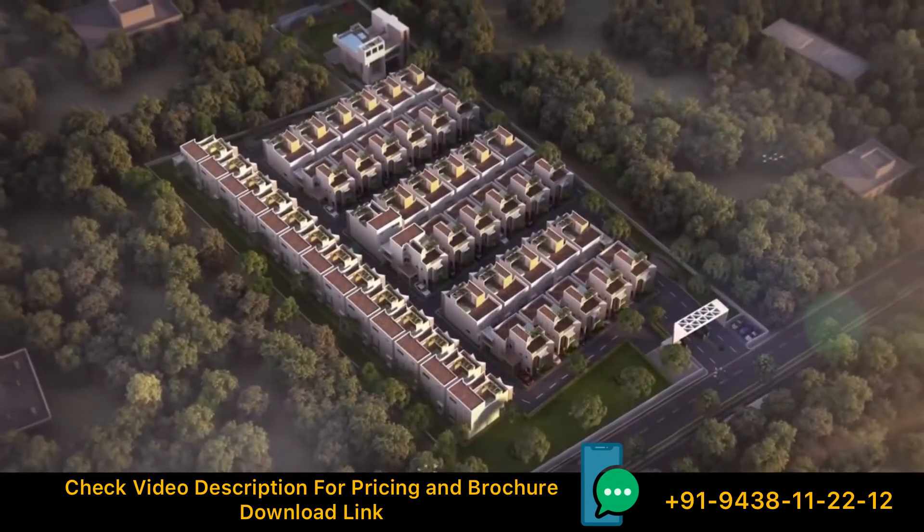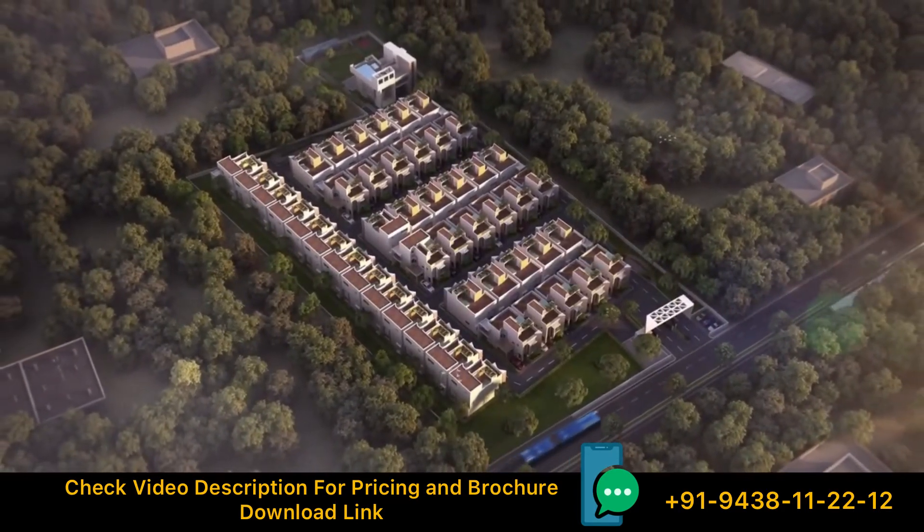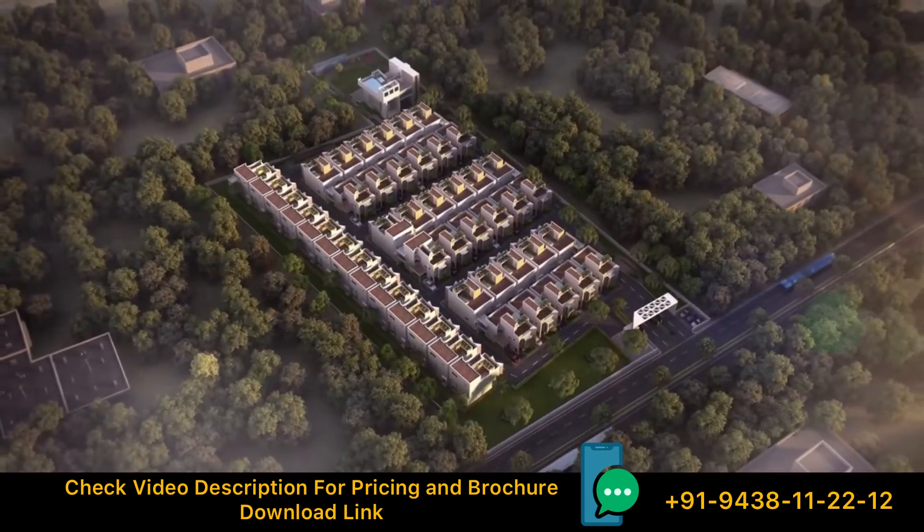Become a part of this unique residential complex that has its own distinct signature and a reflection of true lifestyle.